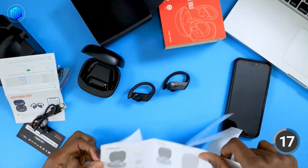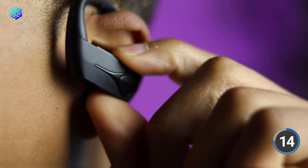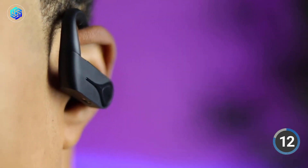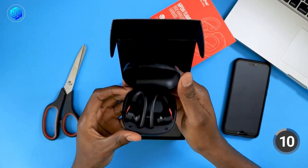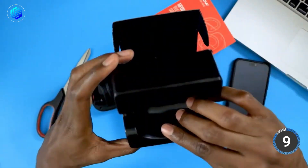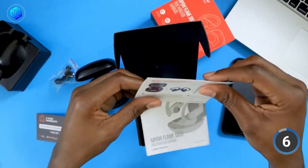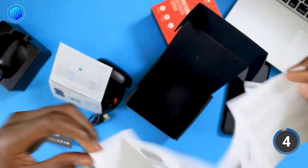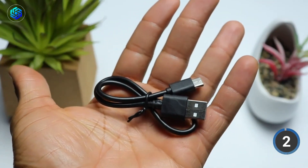It takes about an hour and a half to fully charge the earbuds when the battery runs out. When you purchase the MPOW Flame Bluetooth earbuds, the package includes the earbuds, three pairs of ear tips in small, medium, and large sizes, memory foam ear tips, a cord clip for managing the cable, a high-quality protective case, and a USB to micro-USB charging cable. The best part is that you can get this cool product for only $20.